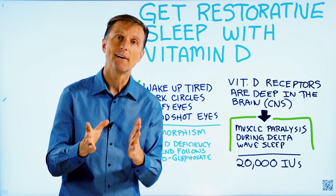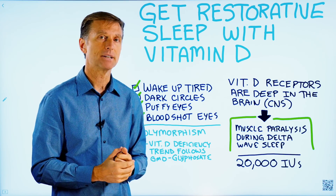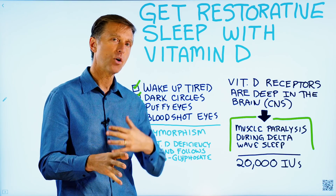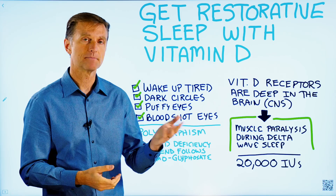So here's what I recommend if you have a sleep problem: start with 20,000 IUs. If that doesn't handle it, go up to 30,000 IUs. Take vitamin K2, take some magnesium, and also watch the video below on how to overcome any toxic effects that vitamin D might have when you're increasing the amounts.